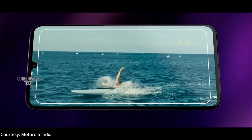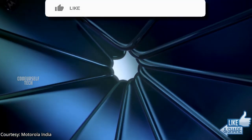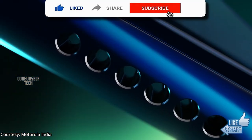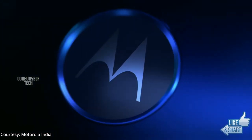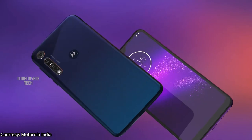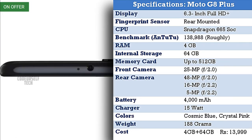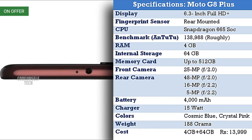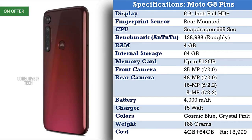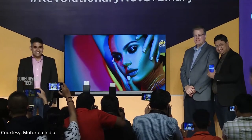The Moto G8 Plus comes with splash proof protection and stereo speakers with Dolby Audio support, microSD card support up to 512 GB, and NFC support for payments. It comes in two color gradients: Cosmic Blue and Crystal Pink, priced at 13,999 rupees for 4 GB RAM and 64 GB internal storage, available from end of October.